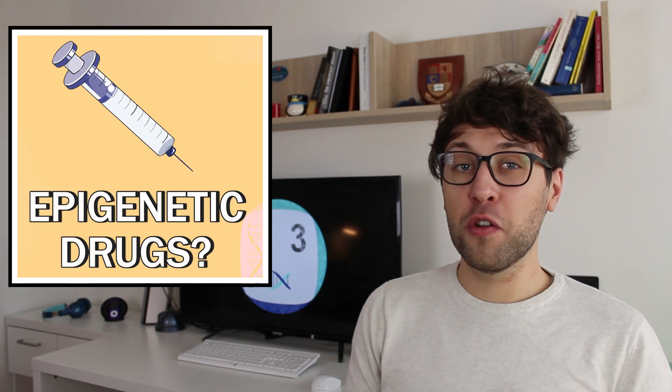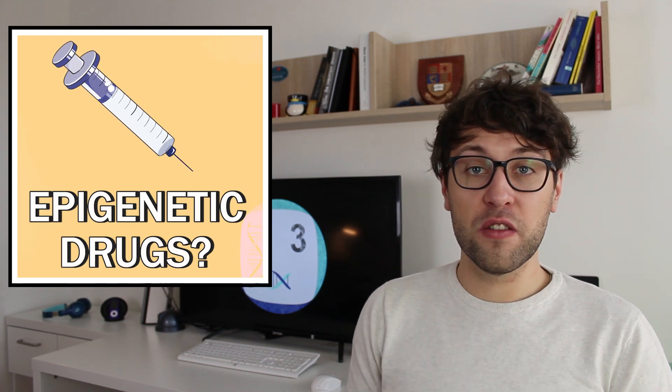But for now, what do you think about the idea of turning genes on or off to treat diseases? Let me know in the comment section what I should cover next. Also feel free to like this video and subscribe if you're new here, and hit the bell button to stay informed about the latest discoveries in life sciences.